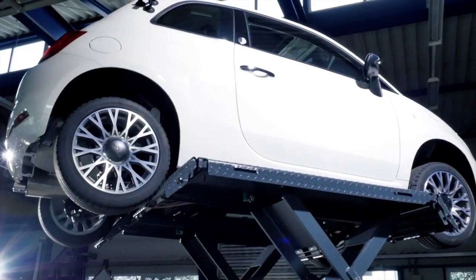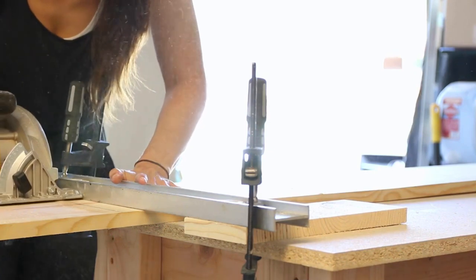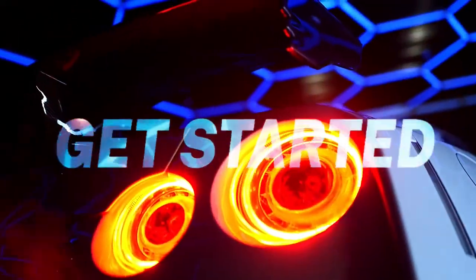Welcome to our channel. Today we're going to explore some of the coolest inventions for your garage. Whether you're a DIY enthusiast, a professional mechanic, or just looking to organize your tools, these inventions will enhance your garage experience. So, let's get started.